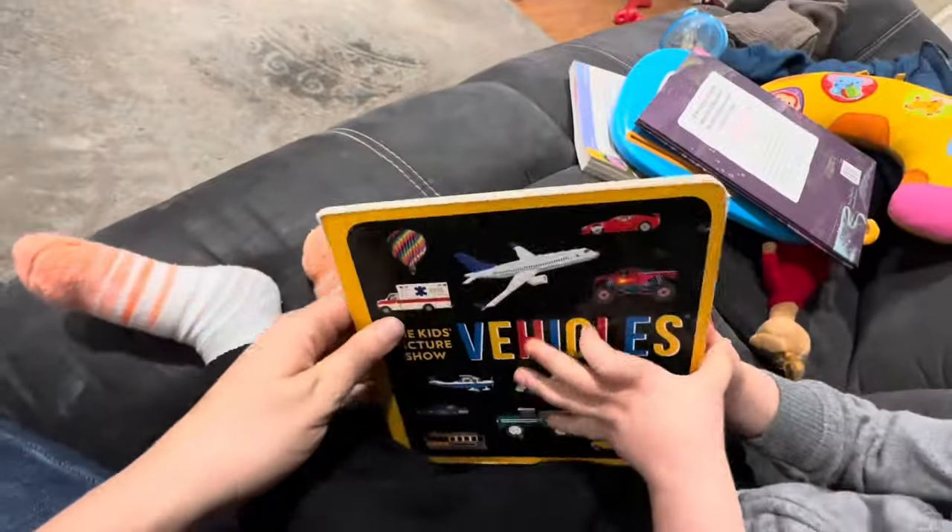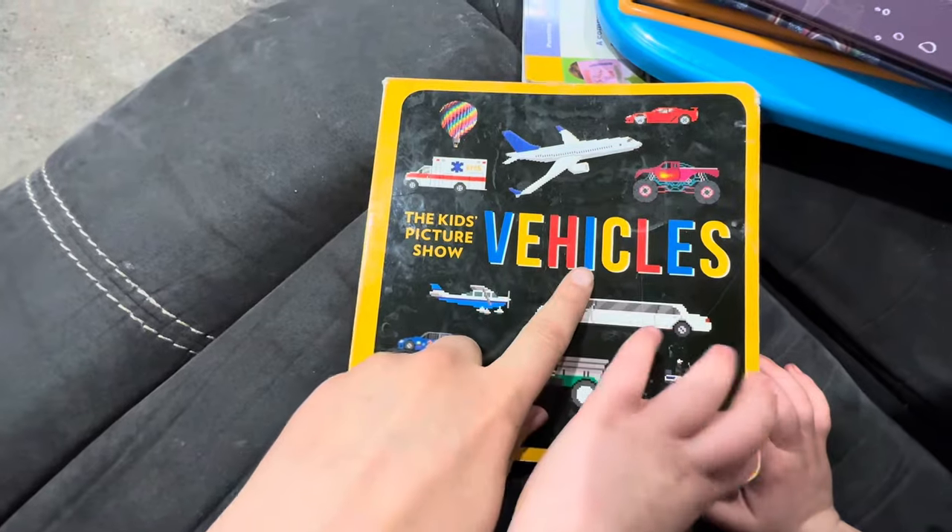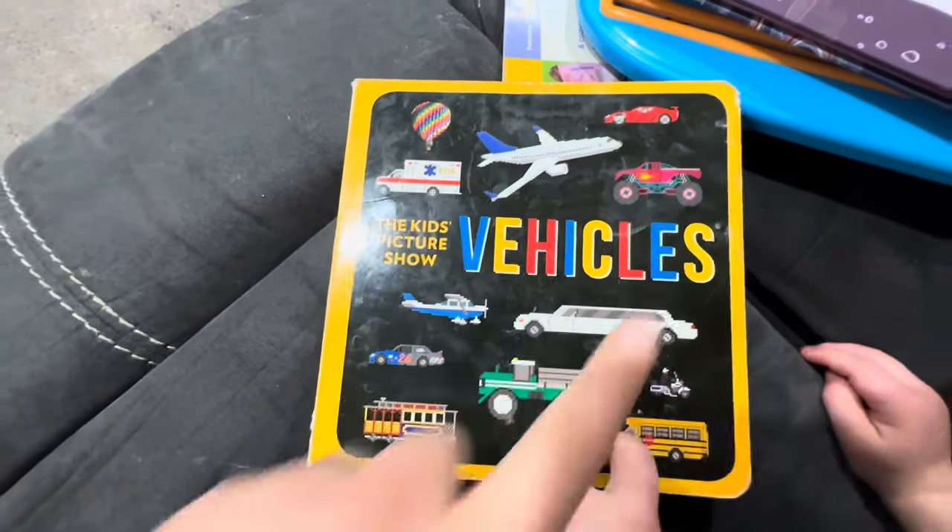The Kids Picture Show. Vehicles. V-E-H-I-C-L-E-S.